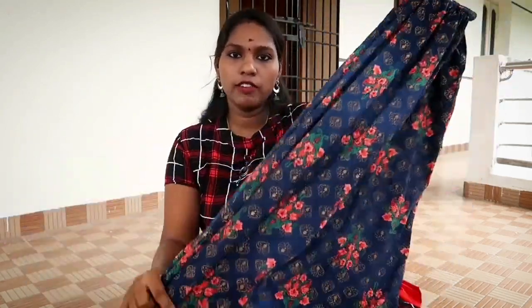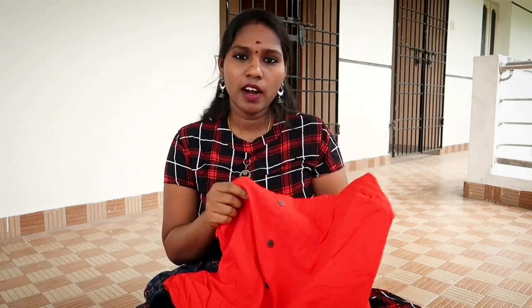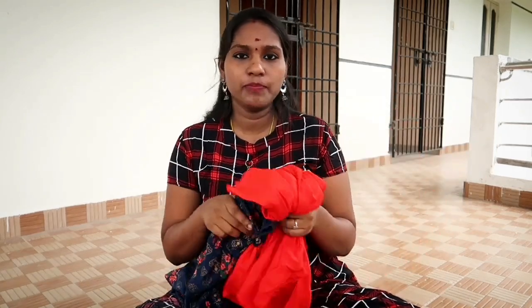This is not a standard size dress — it is the size of a skirt and shirt combined. This is a leather-finish shirt style — it is very comfortable. You can purchase it.